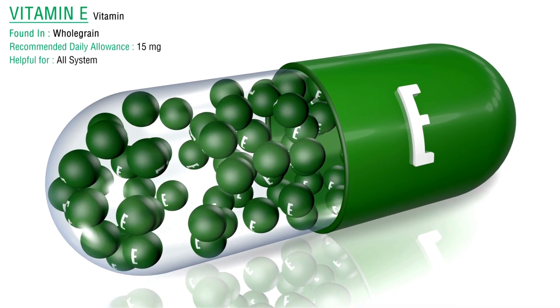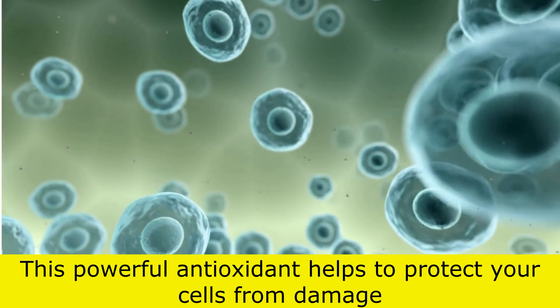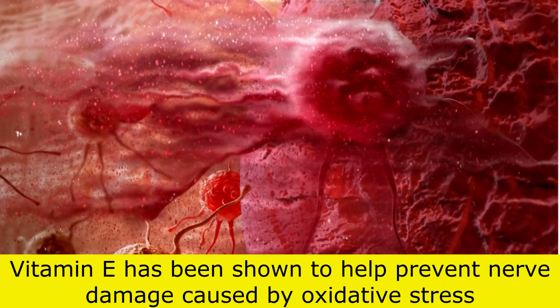Third, we have vitamin E. This powerful antioxidant helps to protect your cells from damage, including the cells in your nerves. Vitamin E has been shown to help prevent nerve damage caused by oxidative stress.